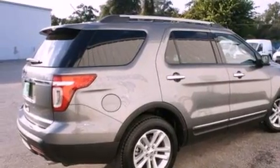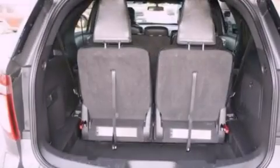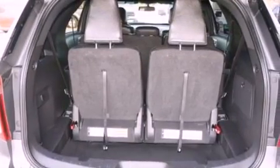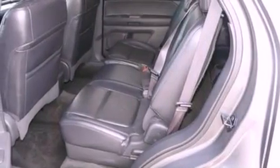Its top features include traction control and stability control systems, 100% commercial free Sirius satellite radio, big 18-inch wheels, roof rails, and a tire pressure monitoring system.